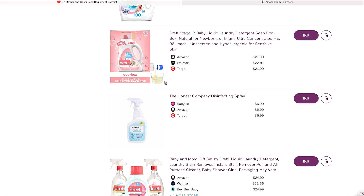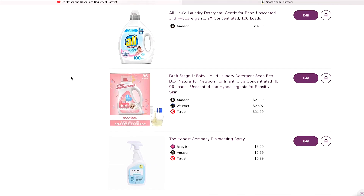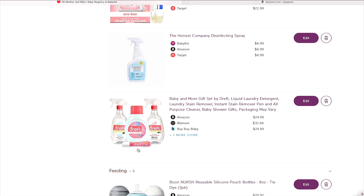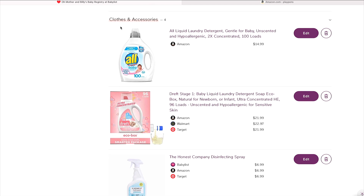For laundry, I have baby liquid laundry detergent — hypoallergenic. I also have the Honest Company disinfectant spray and a little gift set from DREFT. All is my absolute favorite — I still use it now that my daughter is older. It's $14.99 for 100 loads. DREFT is about $21.99 for 96 loads but smells really amazing, so I like that for the very beginning and then wean over to All.